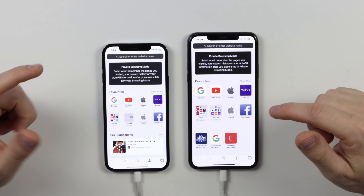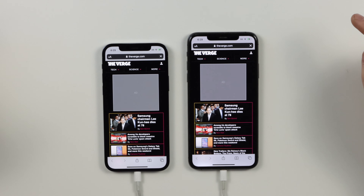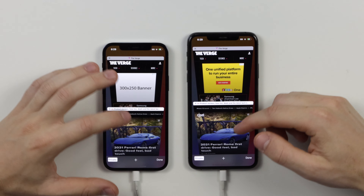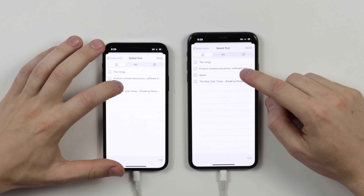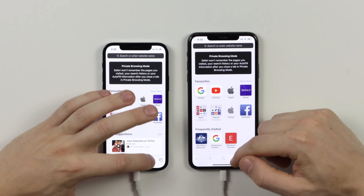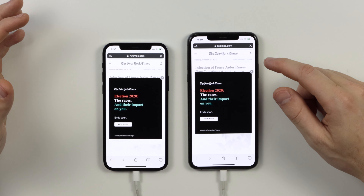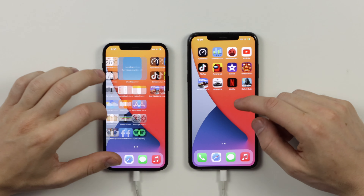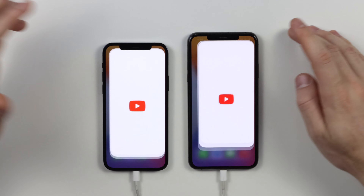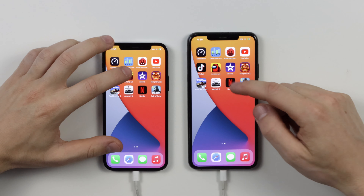Just so you guys know, this display on the 12 Pro is a bit more yellow than the one on the 11 Pro Max — apparently that's just how it is at the start and it tends to ease off. Let's hop into Safari — pretty much the same. Speed test app — neck and neck, pretty much exactly the same. Loading Apple's website — the 11 Pro was a bit quicker there, but not much. New York Times — pretty close, neck and neck. Not much of a difference on the web browsing side of things.